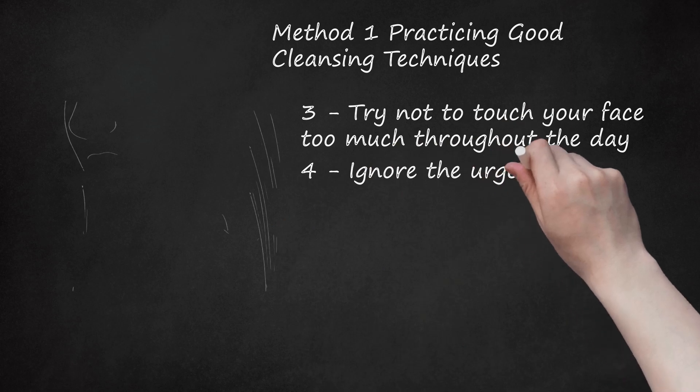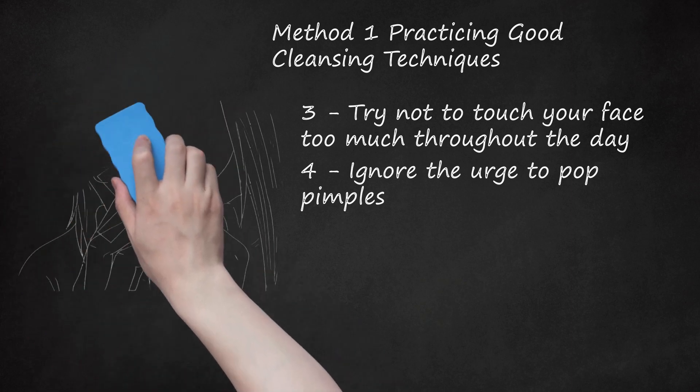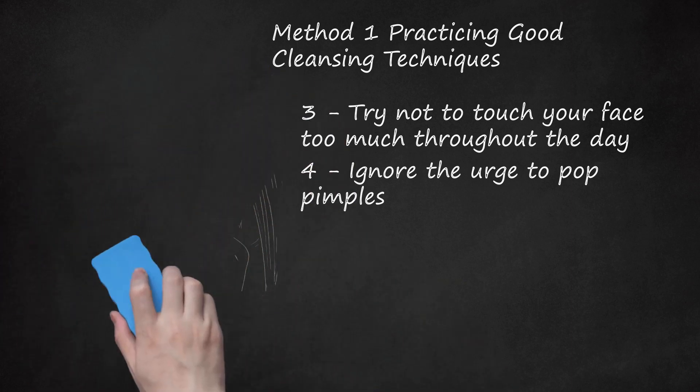Ignore the urge to pop pimples. While you may see a pimple and immediately want to pop it, it is important to remember that pimples contain bacteria. When you pop a pimple, that bacteria can land on other parts of your skin, creating more pimples. Your fingernails can also pose a bacterial threat. When you pop a pimple with your nails, any bacteria under your nails could get into the now-open pimple wound, causing further infection.